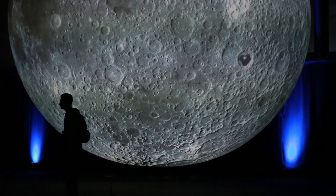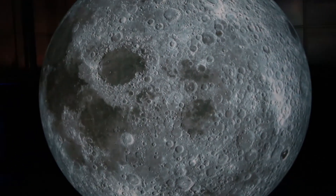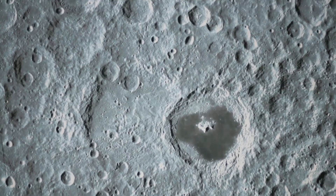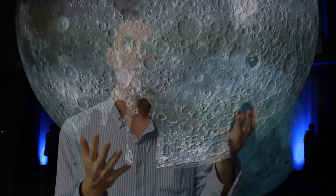The Museum of the Moon is this giant sculpture that I've created — it's half a million times smaller than the real moon itself. It's seven meters in diameter, and on the outside is printed every last detail of the moon's surface: every crater, every valley, every mountain, all described in perfect detail. It's both an installation artwork with a surround sound composition for people to enjoy and moon bathe beneath.